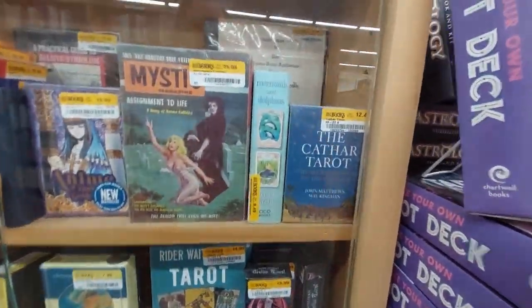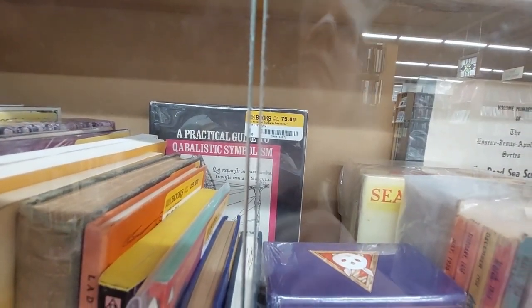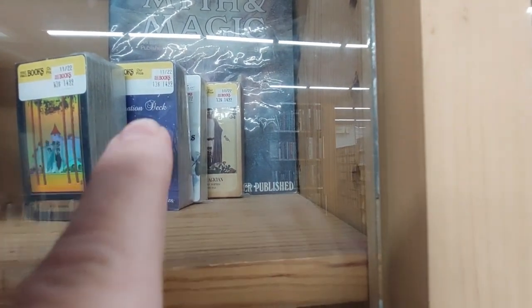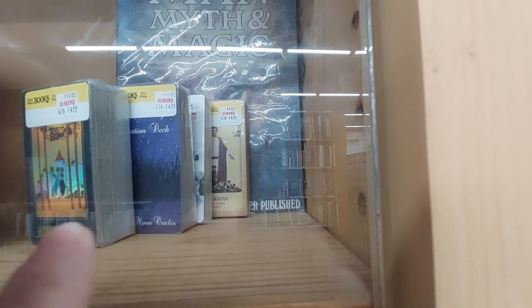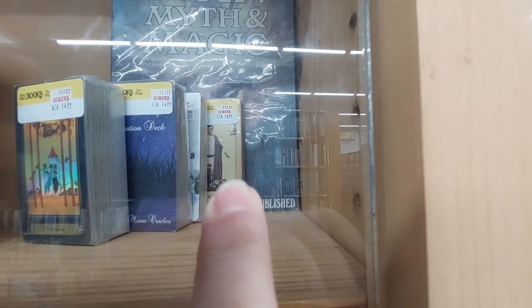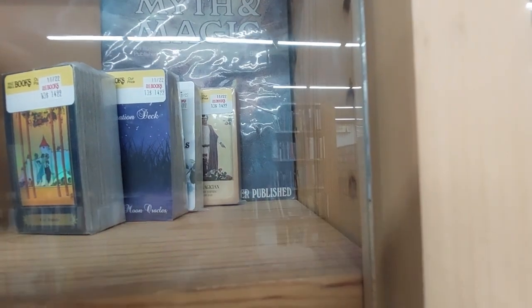A practical guide to Kabbalistic symbolism — that'd be a cool book. Okay, they want $14.99 for that. It's like a knockoff Rider-Waite Smith. The one behind it is counterfeit — well, actually they might not all be counterfeit. That last one's not counterfeit, they just don't have boxes, because that is a deck I have — it came in a different box, the box I showed from the other Half Price Books.